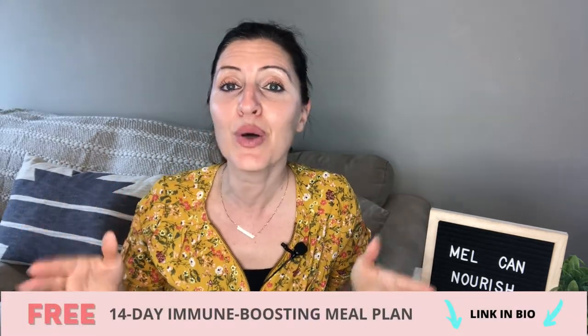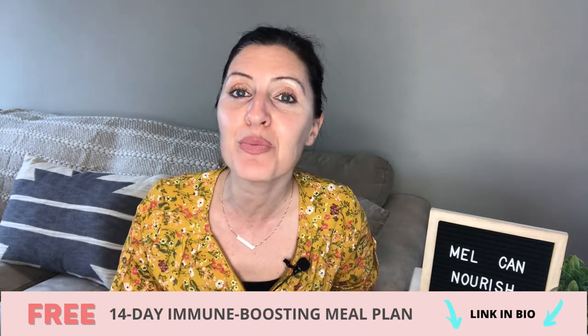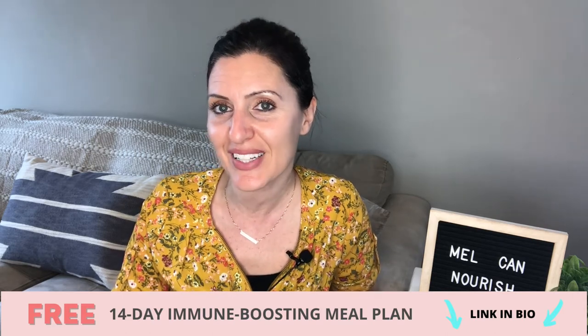I encourage you to download the link below to get access to my free 14-day immune boosting meal plan that will get you on track to a healthier and more immune resilient you.